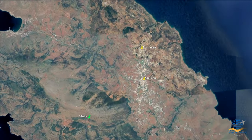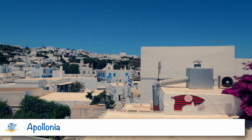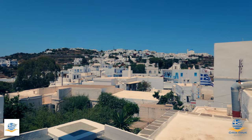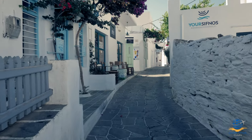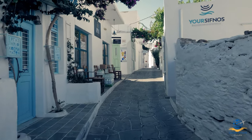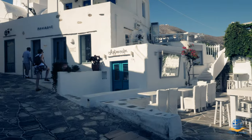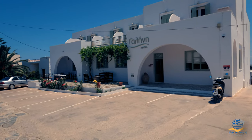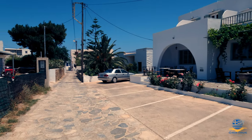The island's capital, Apollonia, is inland, approximately 15 minutes southeast of Camares by car or local bus. A traditional Cycladic village, it's full of narrow painted streets with small shops, bars and restaurants. Quiet during the daytime, the village comes alive in the evening and is well worth visiting, even if you don't choose to stay here. Accommodation in Apollonia is mostly studio rooms and apartments, though there are a few small hotels outside the village centre.